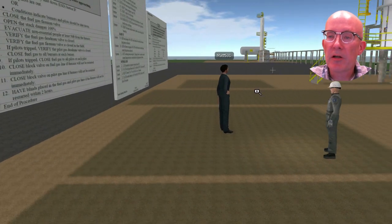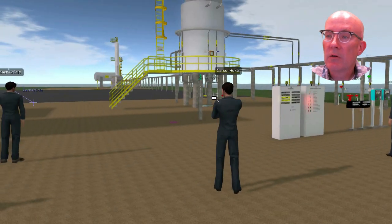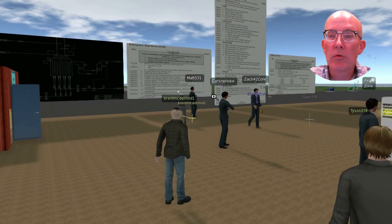Trainees can participate remotely. Only an ordinary PC or Mac is required with Wi-Fi and a microphone or webcam.